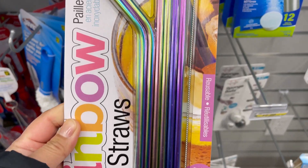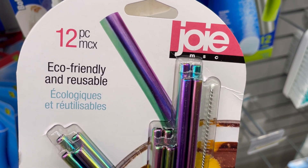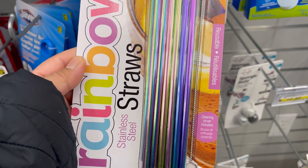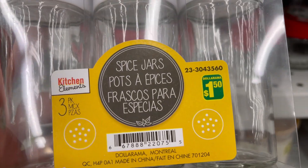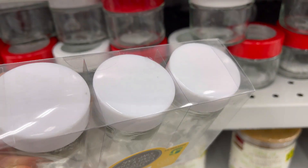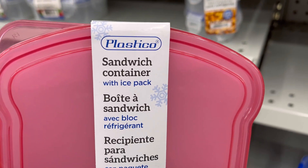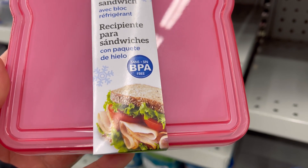Twelve pieces eco-friendly stainless steel straws for four dollars. Set of three spice jars for one dollar fifty. BPA-free sandwich container with ice pack for two dollars.